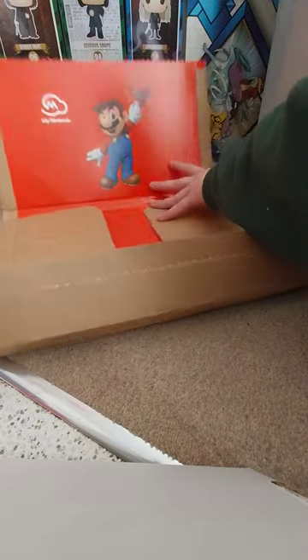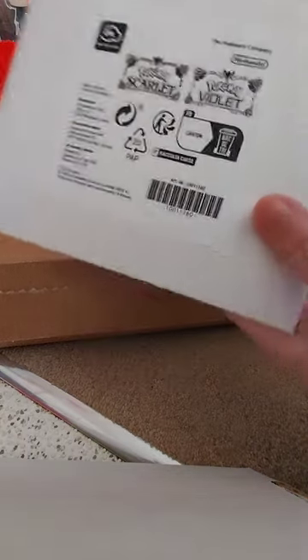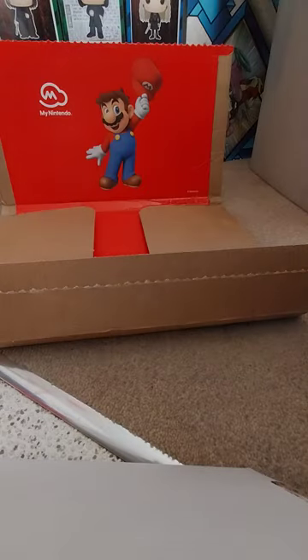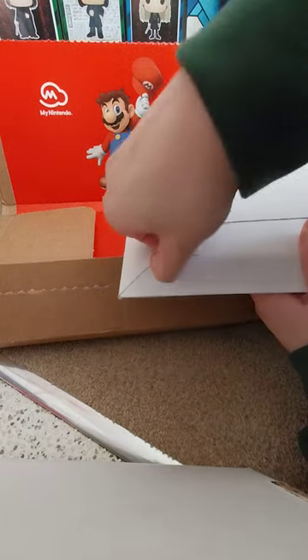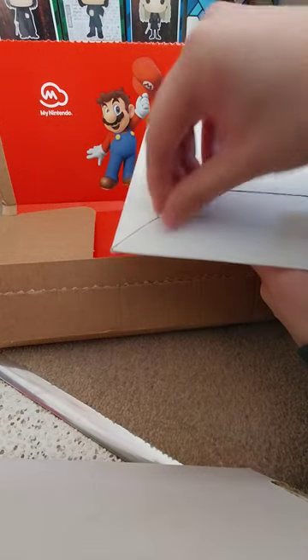This is obviously — my dress is on the other side. Let's see what we have. It says Pokémon Scarlet, Pokémon Violet. Very nice. This was part of my Nintendo Club Card reward thing.